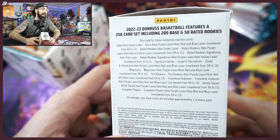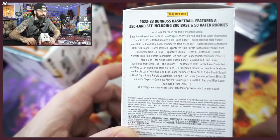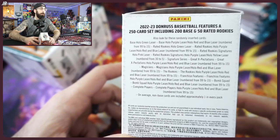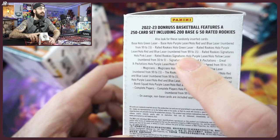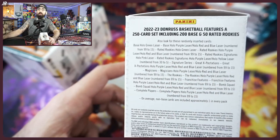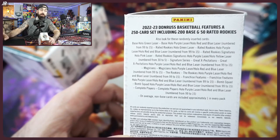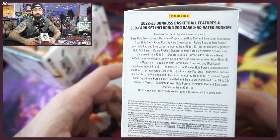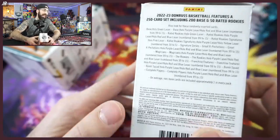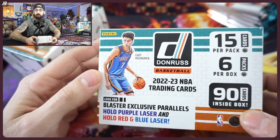Everything inside — we found a couple numbered cards. Number 15 is going to be most of the low-end numbers you could hit, minus the ones like the autos and signatures. Numbered cards — can you imagine hitting a Wembanyama, Chet, or Ivey numbered to five? Imagine hitting one of those top guys, which would be awesome — Williams, Kessler, Mathurin — a five-auto in a Donruss blaster, you never know.